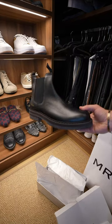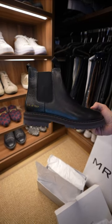These are the black leather Chelsea boots from Common Projects. They can easily be dressed up or down, and they're insanely comfortable.